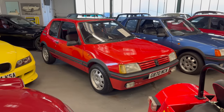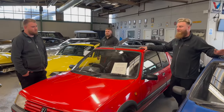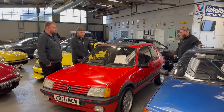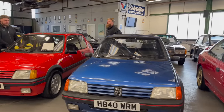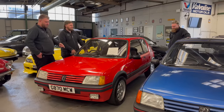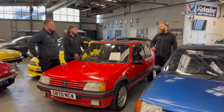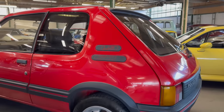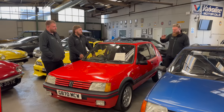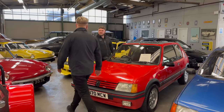205 GTI — a 1.9 and a 1.6, both in Miami Blue. Controversial opinion: I'd go 1.6 over a 1.9. You like the 1.9 because of the lift-off oversteer — you can skid round about like a child. Whenever you see a 205 on the road, if it says 1.9 you're following it because you're in love with it. The 1.9 is just not an argument — it needs the power to drive better. Though maybe you can do more with the 1.6.